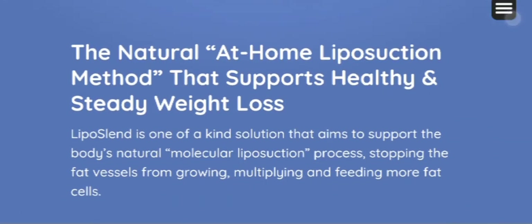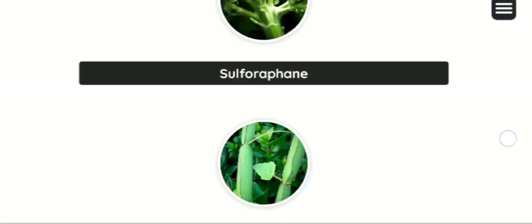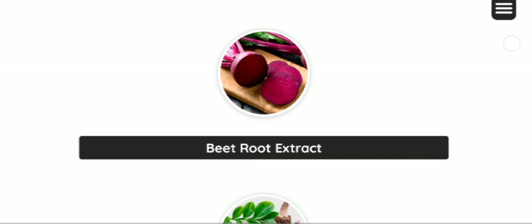Hi everyone, welcome to today's video about the Liposland review. Today in this video, I am going to share some important information with you.